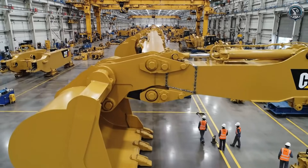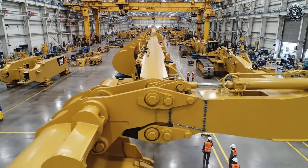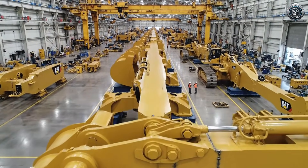Laid out, the attachment arm stretches longer than a blue whale. The skeleton is complete.